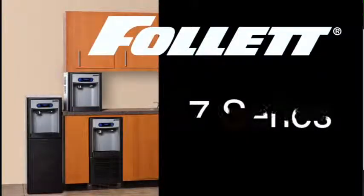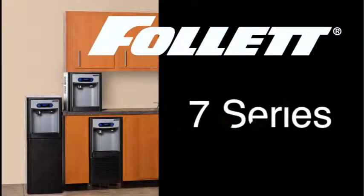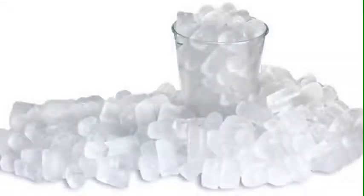The 7 Series — Follett's sleek compact ice and water dispensers featuring Follett's exclusive Chublet Ice. Chublet Ice is a soft, chewable nugget that people like to munch on during and after their drink. It is a favorite of many customers.